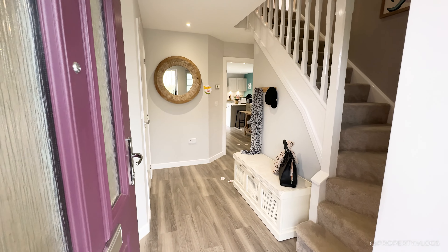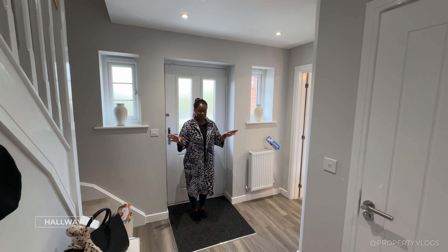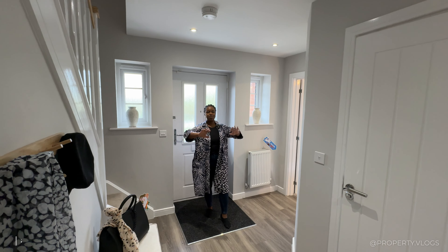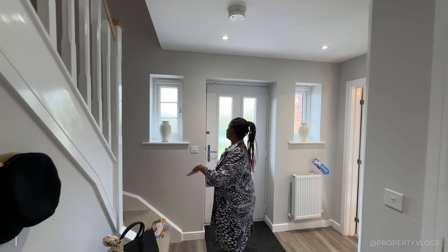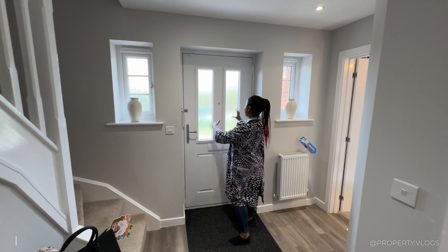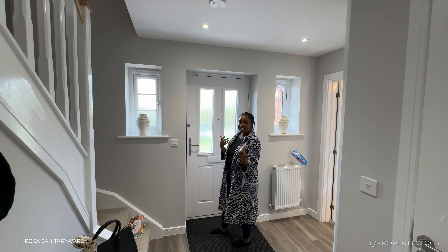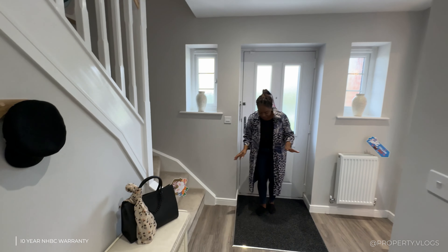First impressions: we're in the hallway and it's a really nice shape — not a regular shape, it has a bit of a wind to it, but most importantly a great width. You've got the staircase on one side, windows on either side creating symmetry beside the door, and your focal point is the front door with two glazed panels letting in so much light. It offers a nice balance between light and privacy.